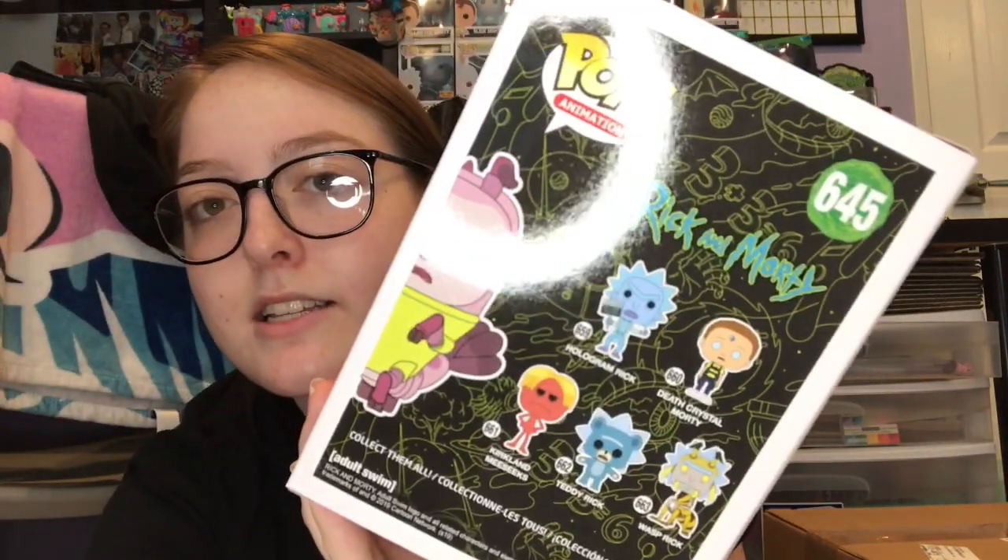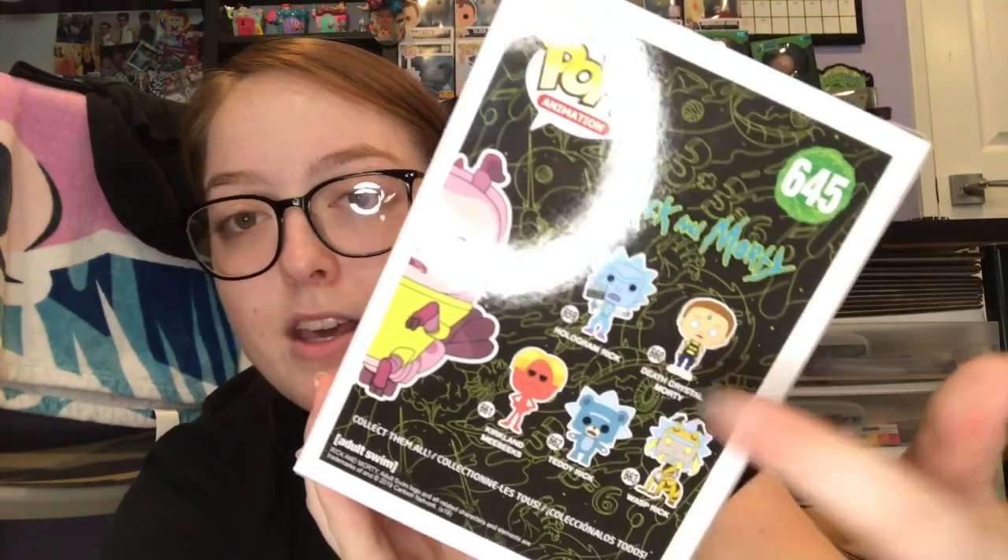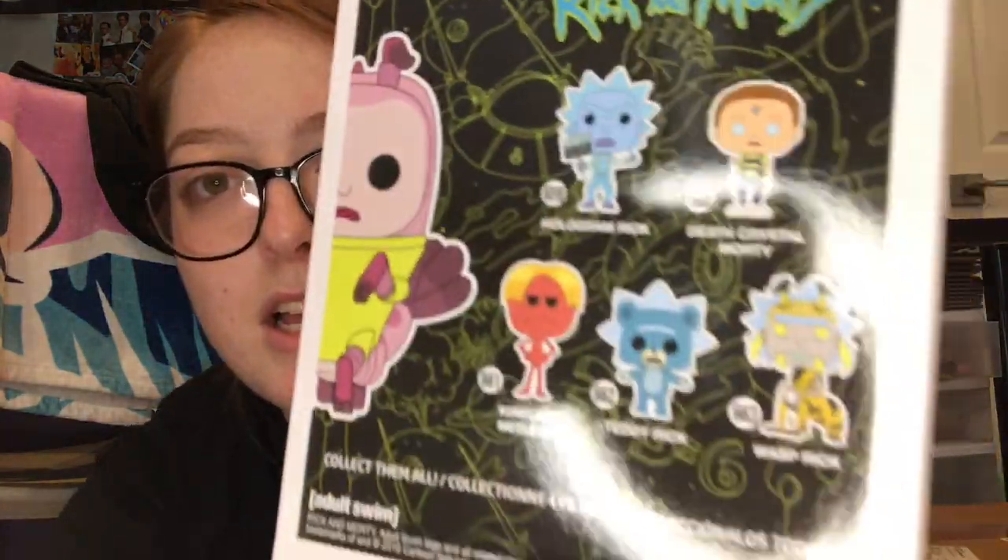Season four premieres November 10th, but only five episodes, so I don't know what to do with that. In the back there's a sneak peek of more to come, and I can tell you guys there's going to be a Teddy Rick Chase — I saw it on a website and it said it was available for pre-order. So there will be a Teddy Rick Chase along with these ones. These were my top two for this con.